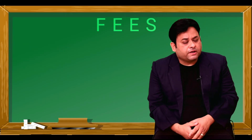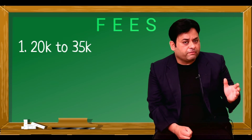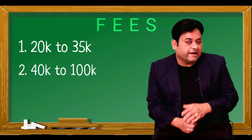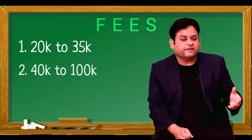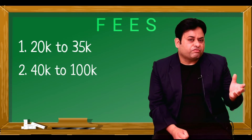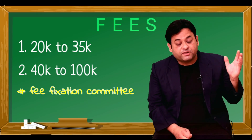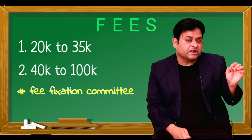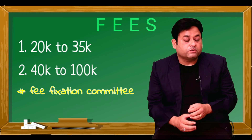The fees of the B Pharmacy course are also divided into two segments. Government institutes offer around 20,000 to 35,000 per year, while private institutions charge around 40,000 to 1 lakh per year. This fee structure is diversified due to several reasons like the development, infrastructure of the institute, and the facilities being provided. Private institutes get their fees fixed by the fee fixation committee of the particular state — this is a very important point. You can comment and I'll bring a video on how to calculate the true fees of a particular institute.